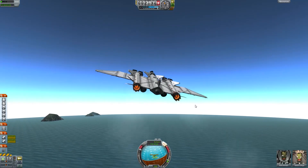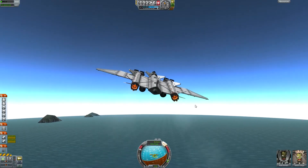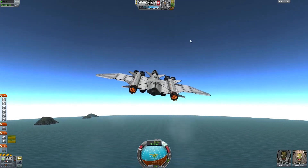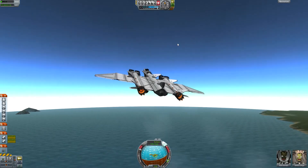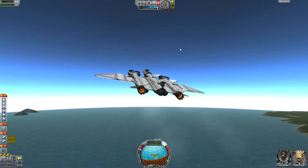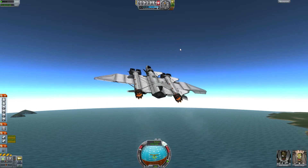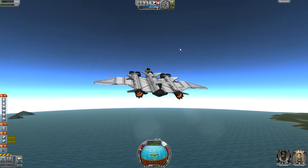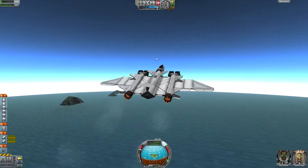Again, as in our North Pole mission, we will head off from Kerbal Space Center and fly with a southward heading, climbing as high as we can — around 20,000 meters — to have a high cruising speed and reduce our fuel consumption.